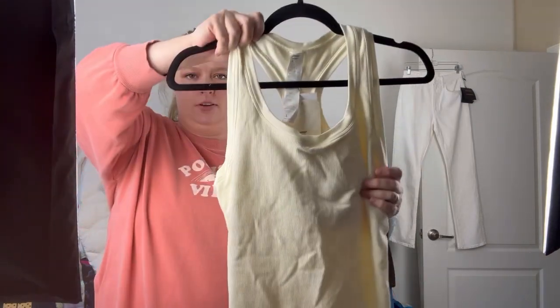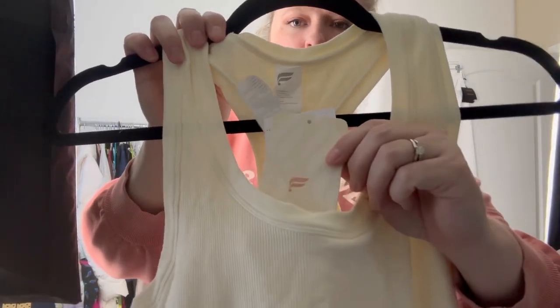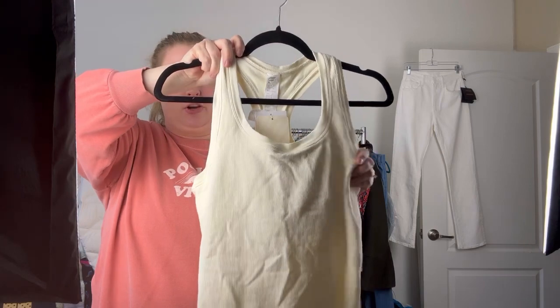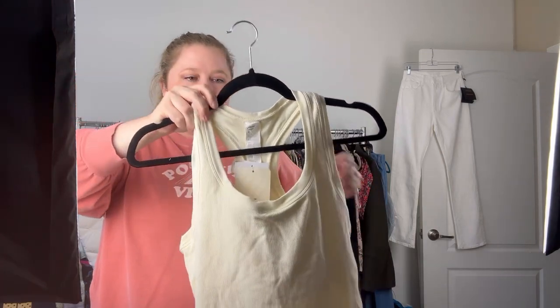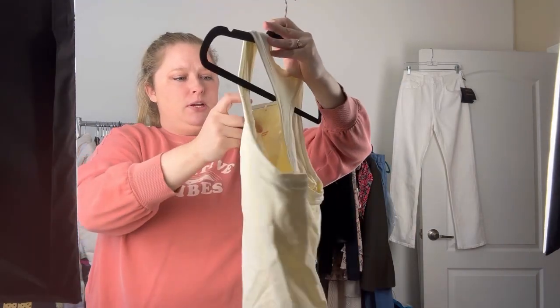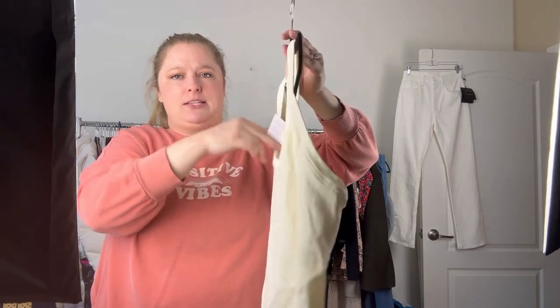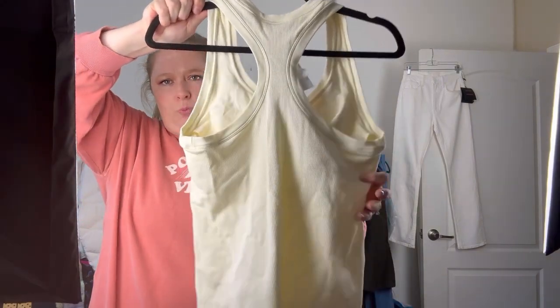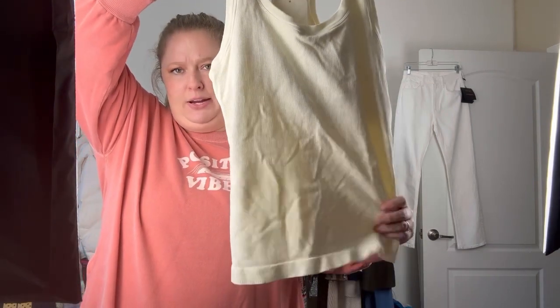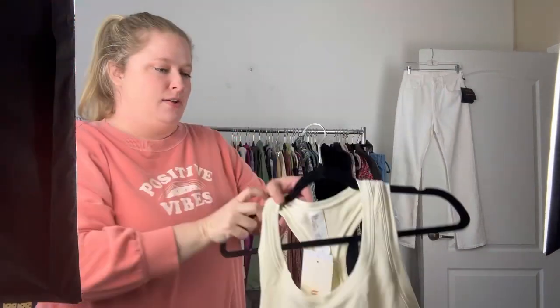Just like the leggings earlier, I said I never pick up Fabletics, but I found another new with tags — it's a workout tank with a built-in shelf bra. It's super basic, ribbed, a neutral color. It retailed for $49.95 and it's a size large with little racer back open shoulders. I don't think this will bring a ton, but tank tops at Goodwill are $2.49 or $2.99, so $2.49 into at least $20 to $25 should be worth it.